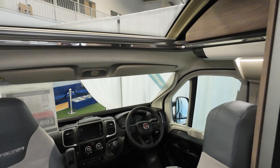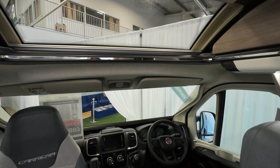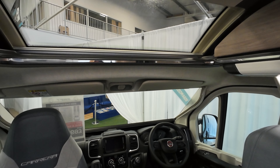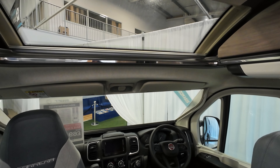Moving on into the cab, at the front here right up above you've got the skylight which really does work very well in these vans. It lets loads of light in and it makes the cab feel a lot bigger and brighter.